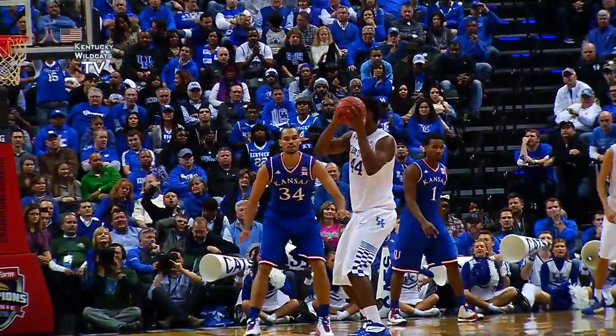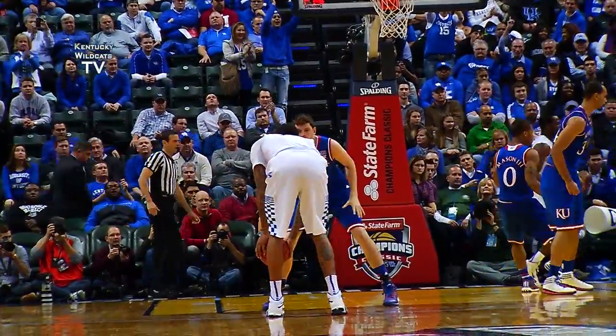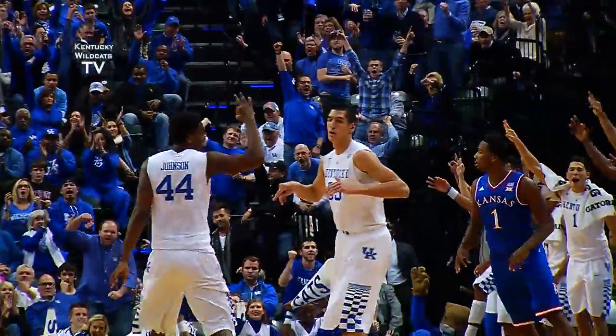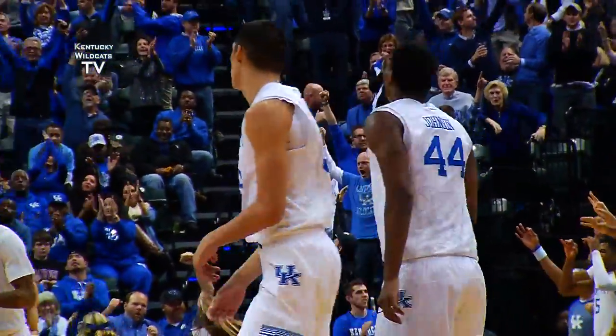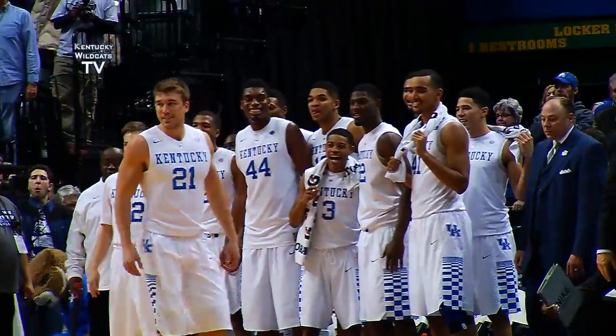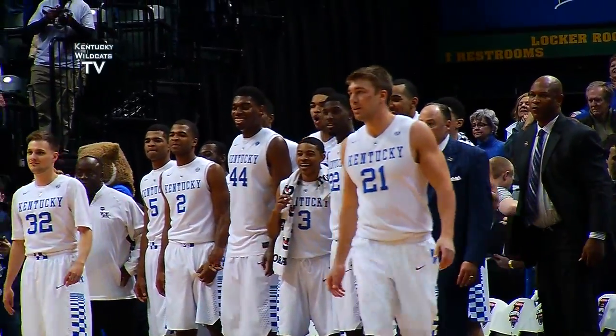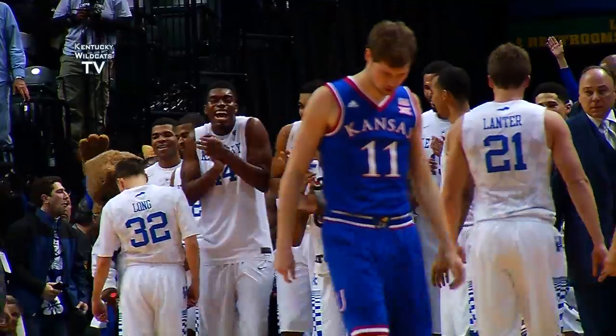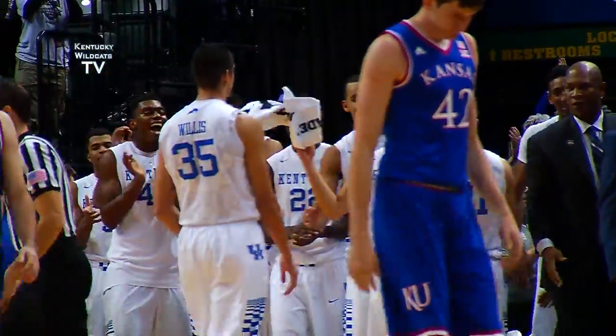Hawkins floats it to Johnson at the right elbow, cross to Cauley-Stein, to Willis — open three, right wing, lets it fly — yes! He was ready on the catch. It was five seconds. 600 wins for John Calipari. Kentucky 72, Kansas 40.